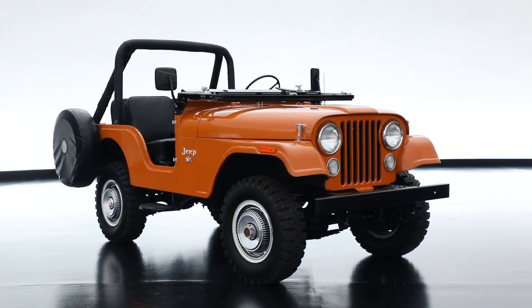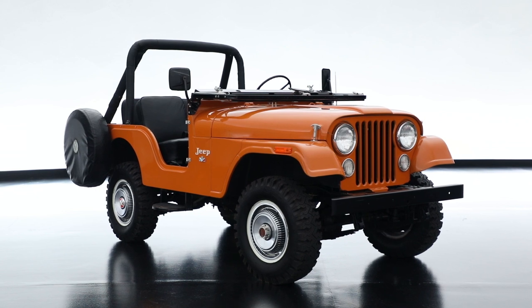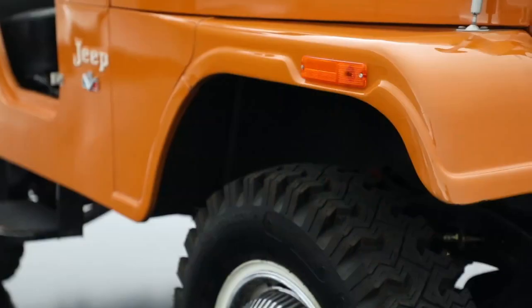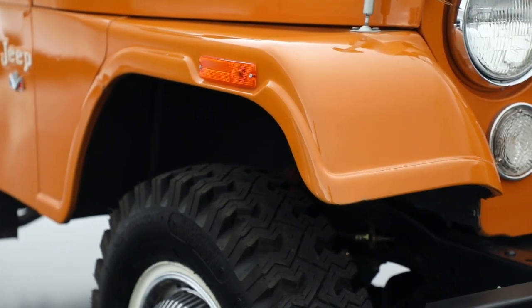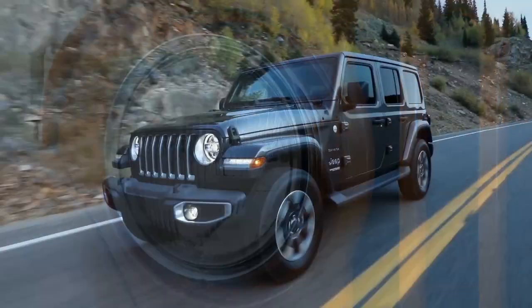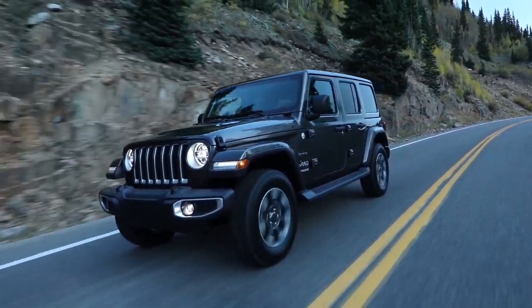The design inspiration honestly was the CJ5, CJ7 series. It's always been my favorite. I know we started with the flat fender, the little military Jeep, but the CJ was really when the vehicle finally got designed. It got styled, and it picked up a long-lasting look. What we did with the grille honestly was to get it much more historically connected.